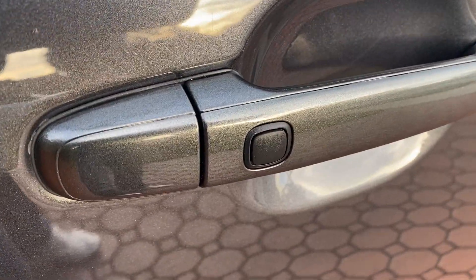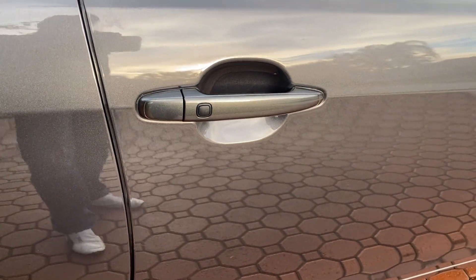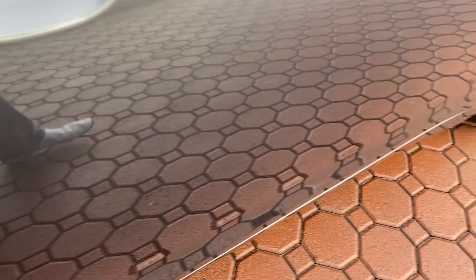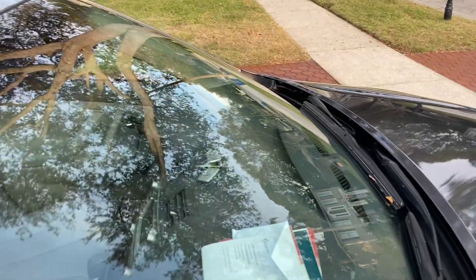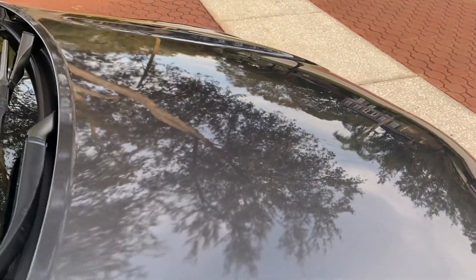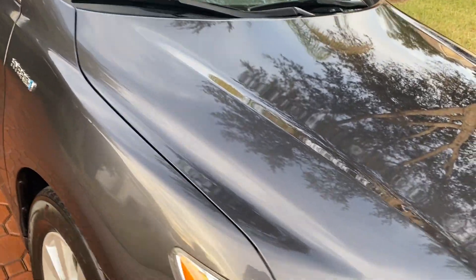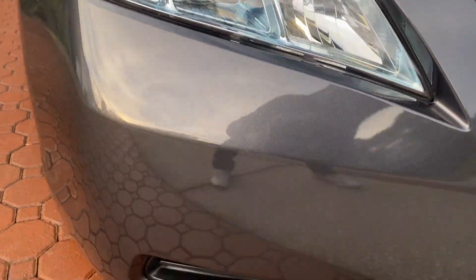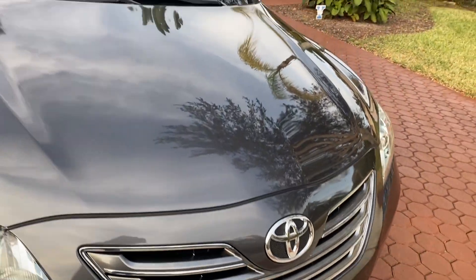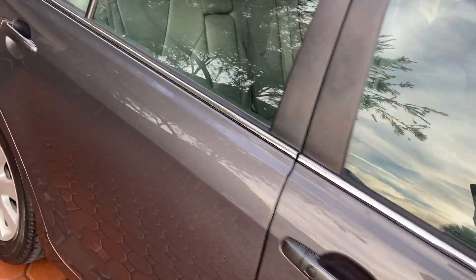This one also has keyless go — you can see that little black button. This thing will lock and unlock itself. When you walk up to the car with that key in your pocketbook or pocket, you don't have to do anything. You can leave the key there, get in, and it'll unlock. You can program it to lock when you walk away. It has the true and tried hybrid system — they say it'll get up to 40 miles per gallon in the city, and you can fill it up for about $24 and go 400 or 500 miles.